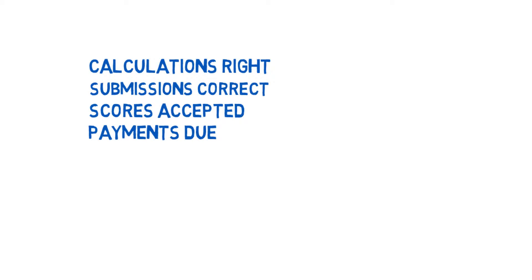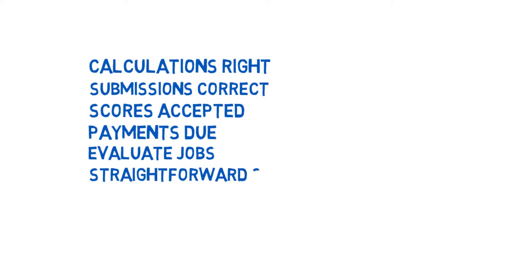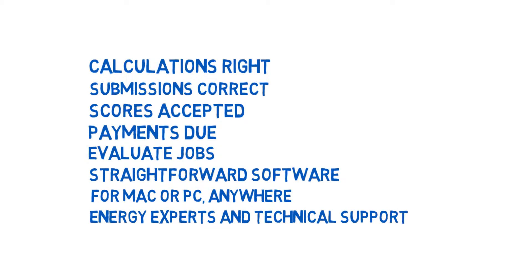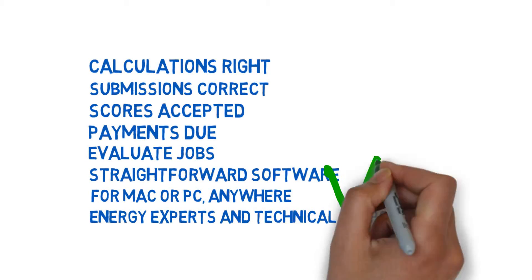Have confidence you'll get the payments you're due. Be able to tell whether a job's worth doing or not before you take it on. And use software that's quick and easy to use, doesn't crash or freeze, or have you scratching your head wondering what you've done wrong, which works on a Mac, PC, at home, and in the office. And you want to be able to speak with energy experts and technical support when you need to.